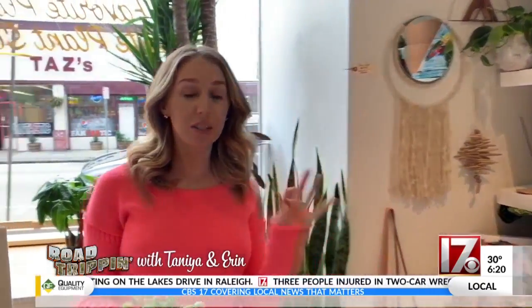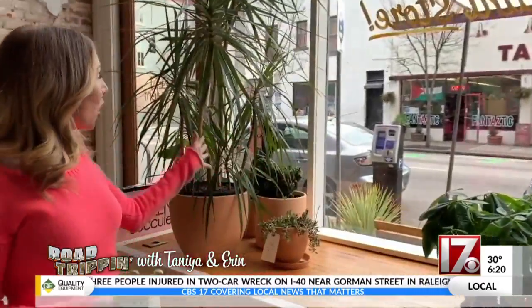The store may be called the Zen Succulent, but they have other things as well. They specialize in low-maintenance greenery, they have a lot of tropical plants, and even a Venus flytrap.